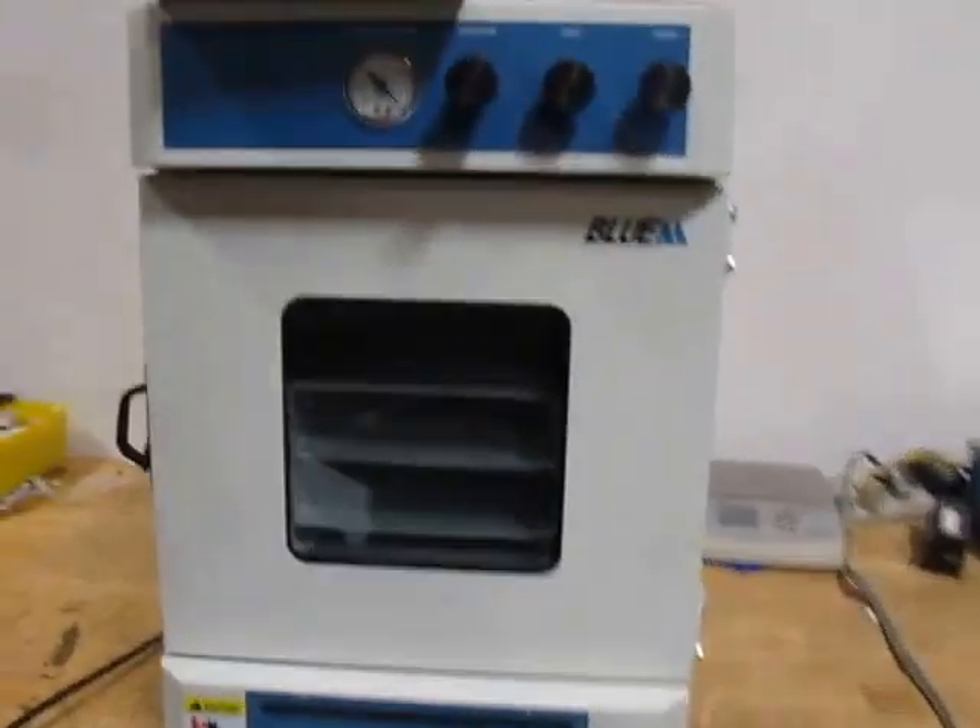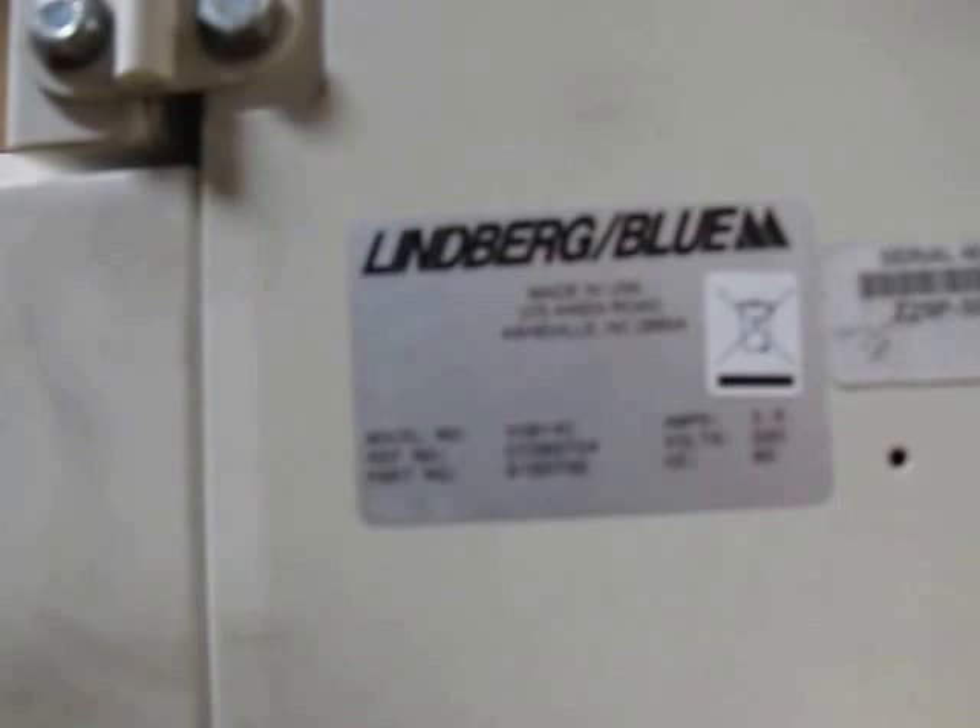This is a Lindbergh Blue M Oven, model number VO914C, 220 volts, 60 hertz, three and a half amps, serial number Z29P506609-ZP.